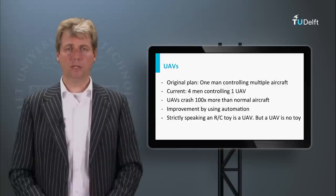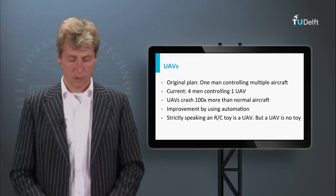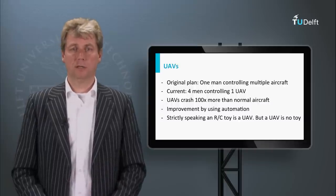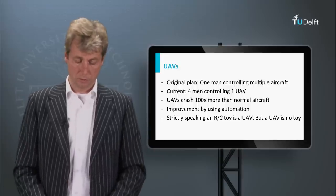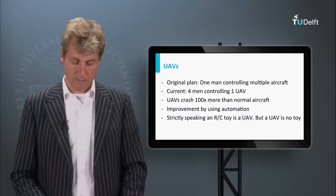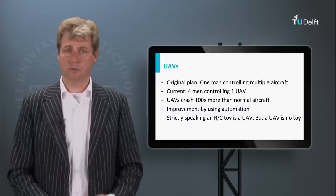It is getting better nowadays, but originally you needed four people, so the goal of efficiency wasn't really met — now you can be happy if you have one or two operators per UAV. The crash rate of UAVs is still higher than manned aircraft, and although we are improving automation, we are not there yet. Some people see UAVs as just remotely controlled toy aircraft, but you should not be mistaken about their size.